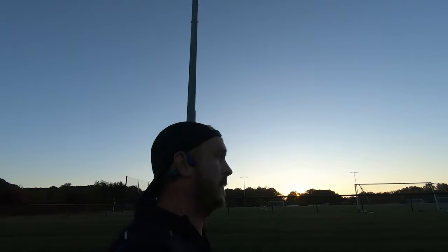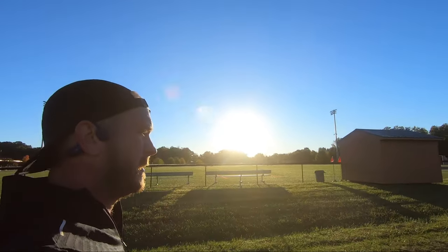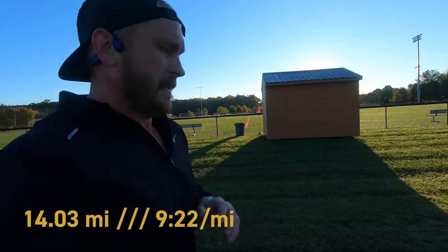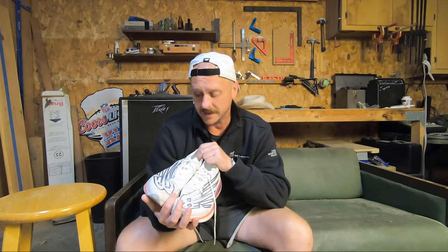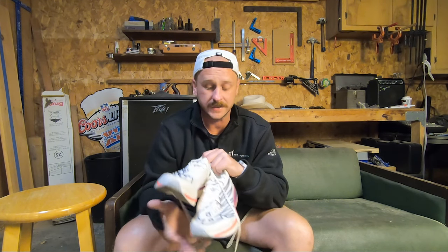That leads to the shoes I'm going to run the New York City Marathon in. I picked these up — the reason I was interested in them is because New Balance traditionally has a wider foot base in general. I don't have a wide foot, but I have like the widest foot you could consider in the average range, so I wanted something slightly wider. These were the trick.